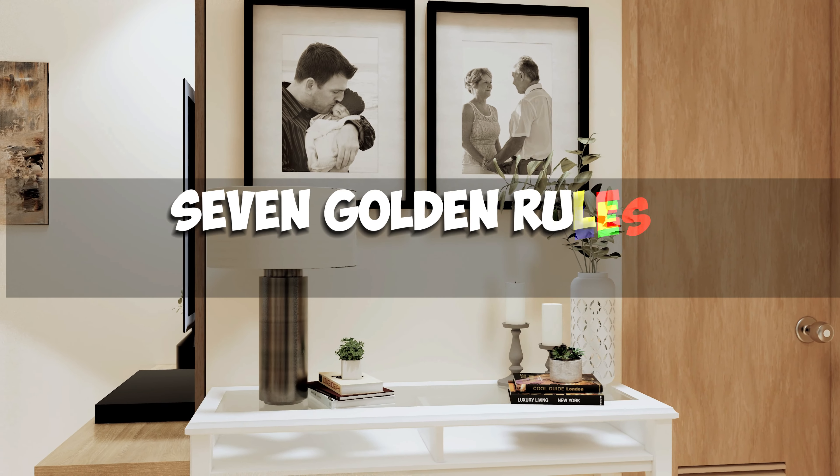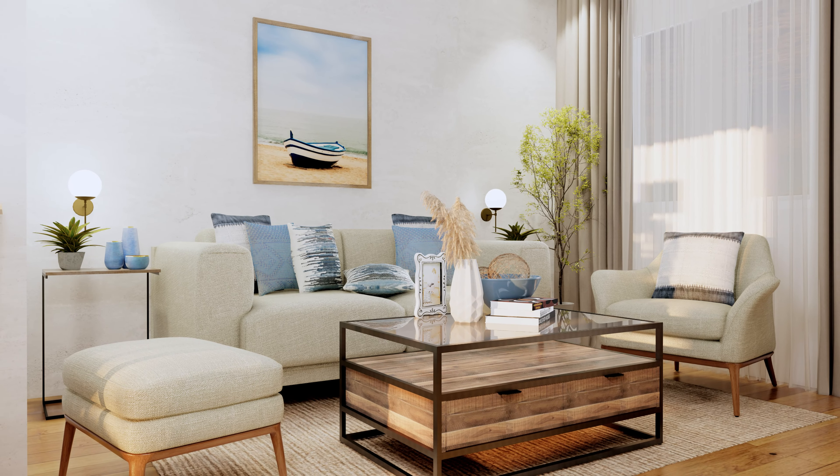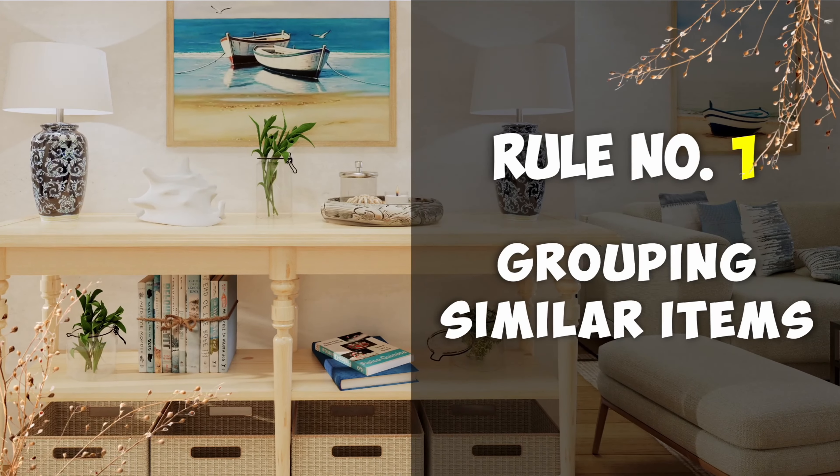These seven golden rules of accessorizing are a guide to help you decorate like a pro. They give you a basic structure for decorating any part of your home. Rule number one: grouping similar items.